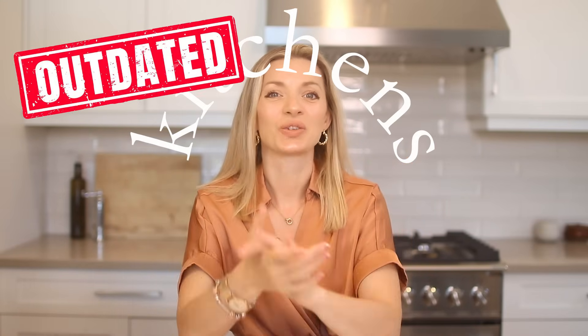Hello everyone, welcome back. Today we're talking kitchens and trends that are dating them.